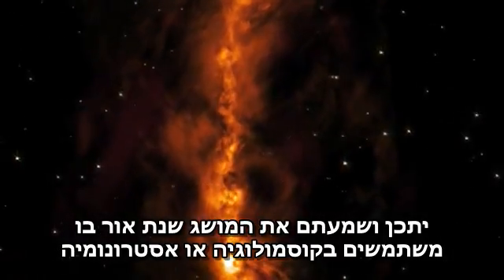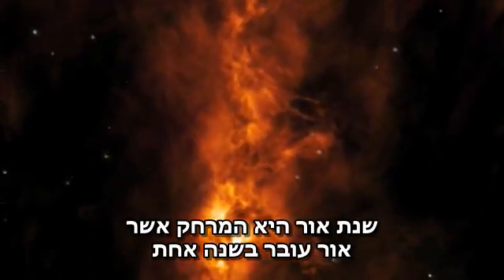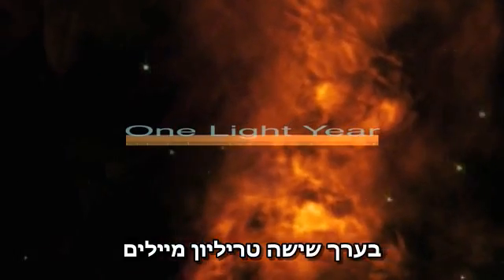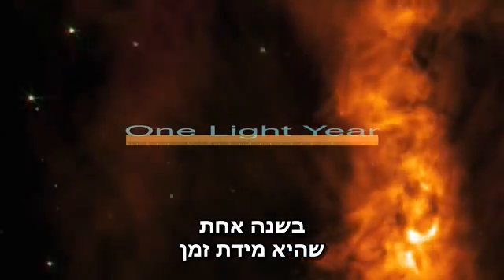You may have heard the term 'light year' used in astronomy or cosmology. A light year is the distance that light travels in one year, about 6 trillion miles. So you could say that the speed of light is one light year — a distance — per year, a measure of time.